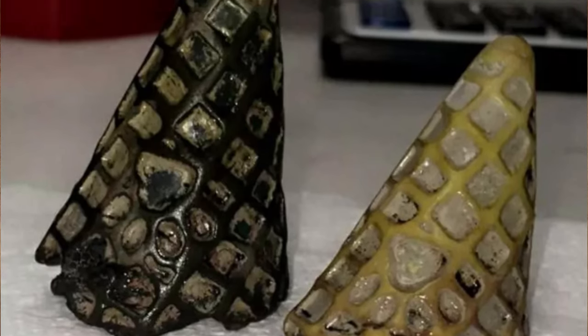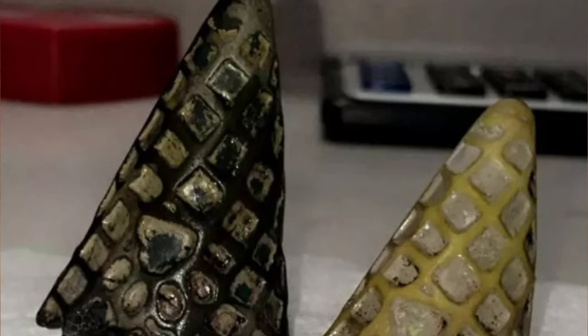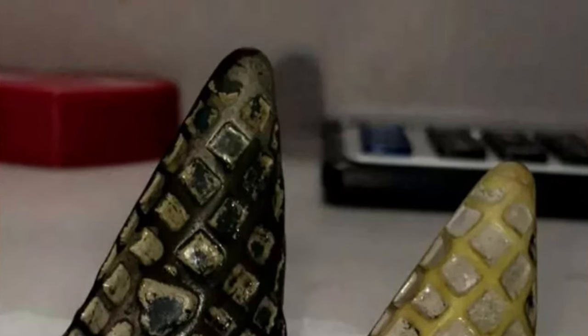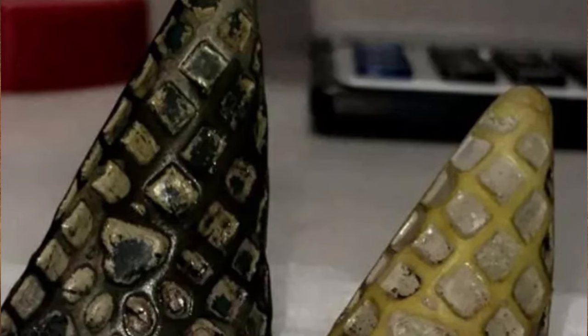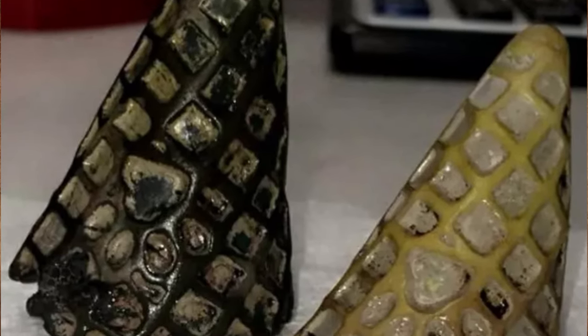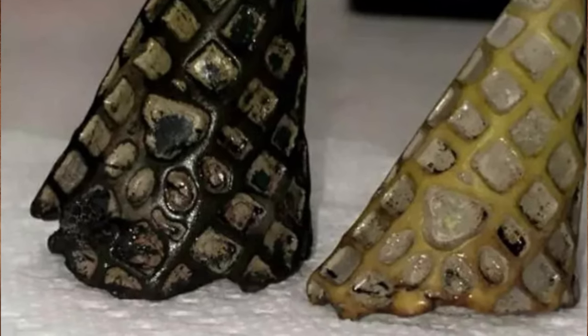This foreign body was pulled out of a dog's GI tract, says the Redditor who posted this picture. What is it? The owners apparently have no idea what they are, but the objects are the cone portions of ice cream cone-shaped squeak toys from the dollar store. One could possibly have been picked up at the dog park, but two is fishy.